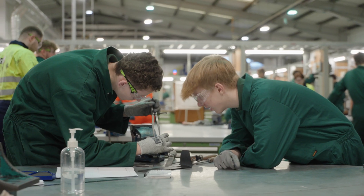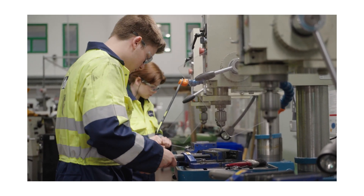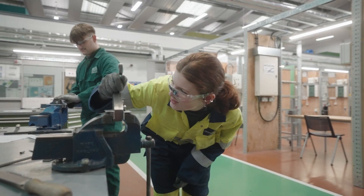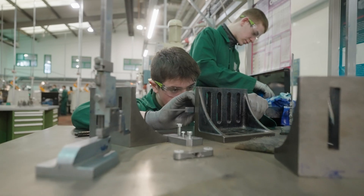Mechanical engineering is a really broad discipline — from build and design to developing and actually getting in there and fixing as well. From pumps and motors to conveyors. The mechanical engineering course at ETA covers hand fitting, fluid power, computer-aided design, basic maintenance, and advanced maintenance as well.